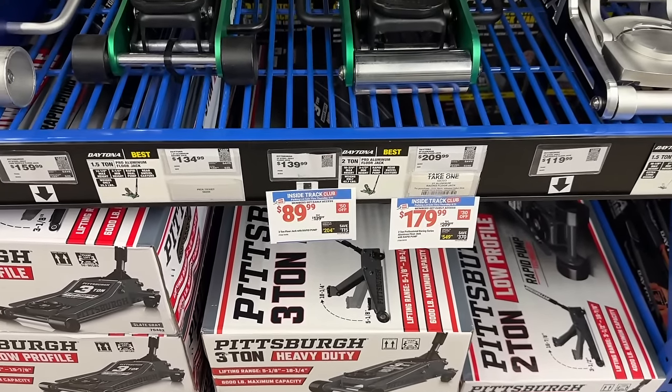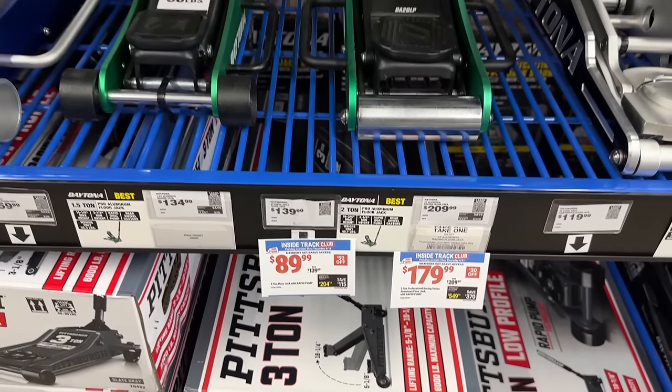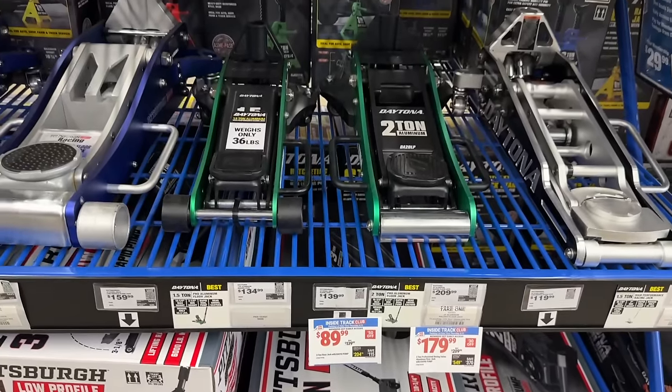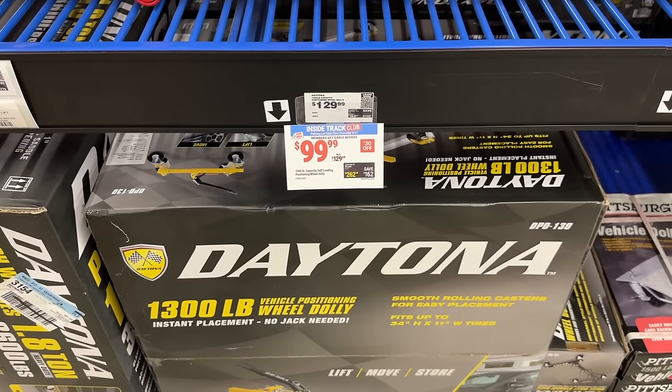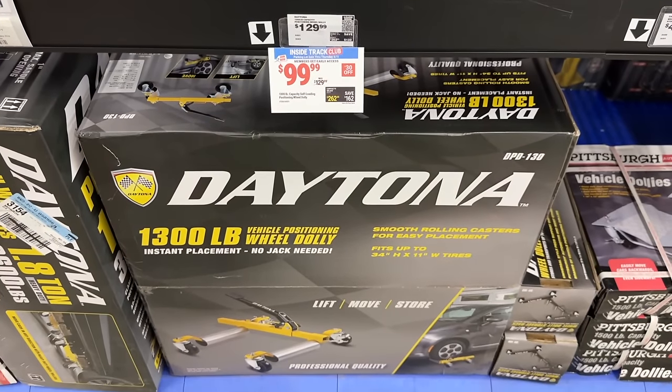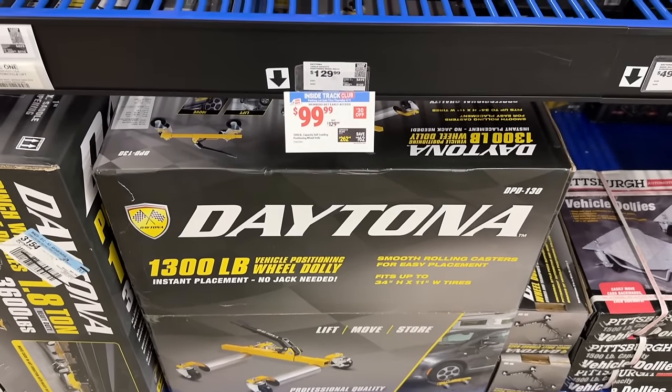We also see some Pittsburgh jacks as well — some pretty good prices here too. If you need to grab some Pittsburgh jacks, you can do that. Then we also see the Daytona wheel dolly for $99 — if you need one of these, you can grab one to help you out in the shop.